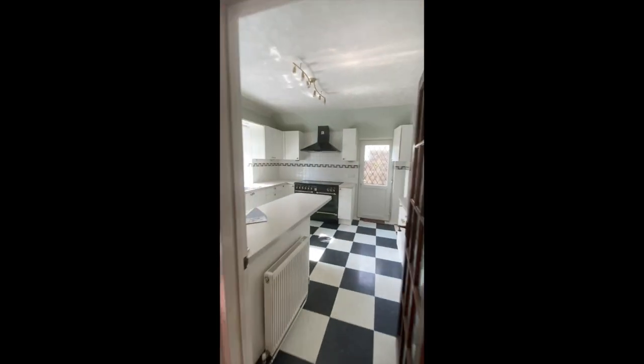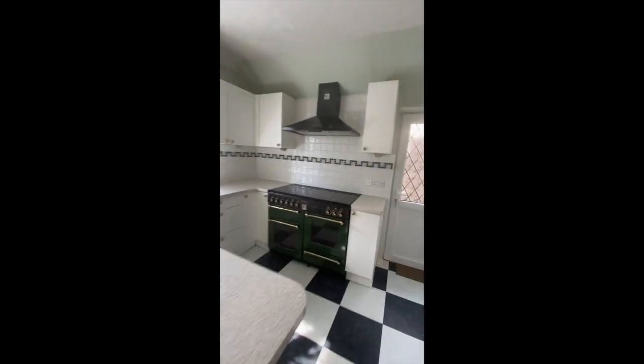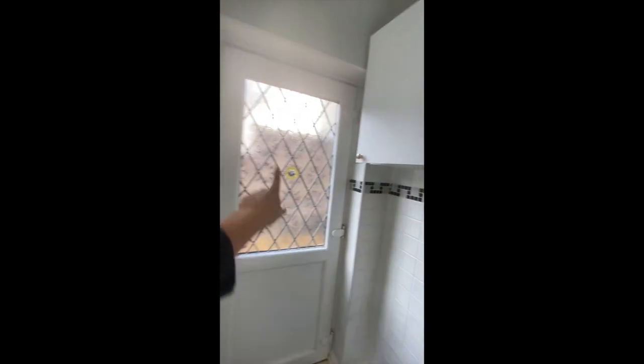Coming back here — so that's the toilet, that's the stairs. We go into the kitchen. The kitchen is actually really large, a bit of a strange layout, but good.